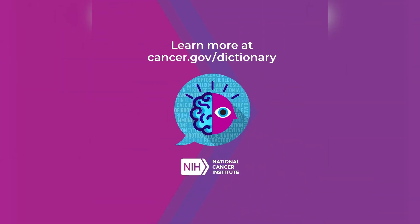Learn more at cancer.gov/dictionary. NIH — National Cancer Institute.